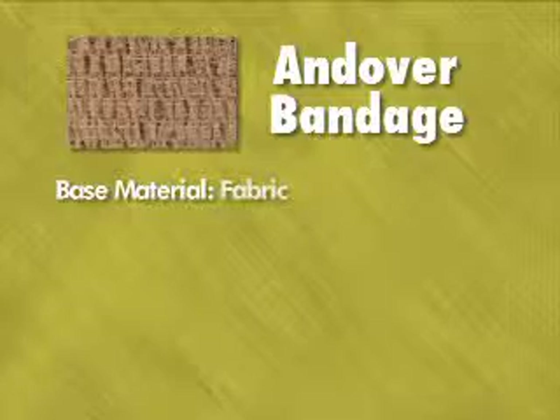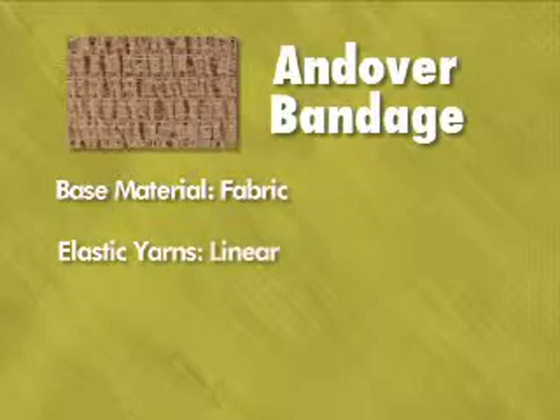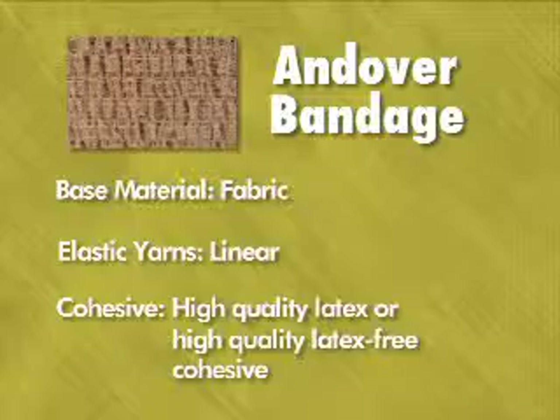Andover bandage: base material fabric, elastic yarns — linear — cohesive: high quality latex or high quality latex-free cohesive.